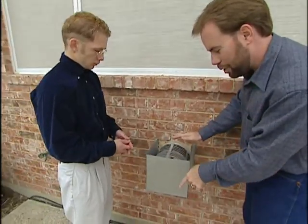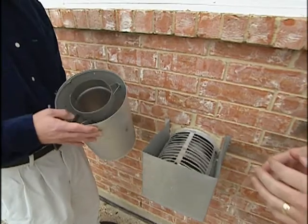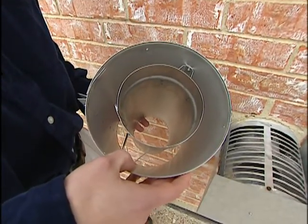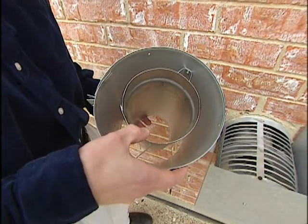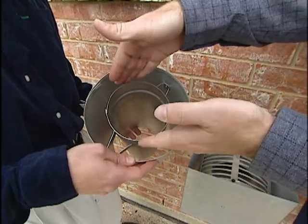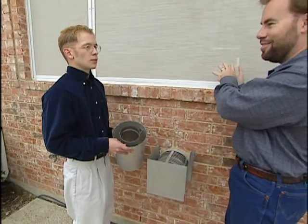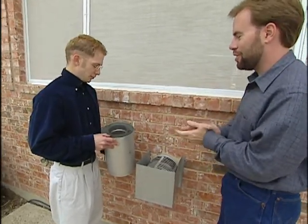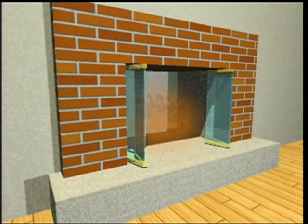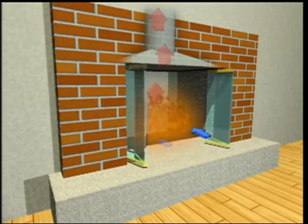The flue is made of double-walled pipe. The exterior layer is going to pull in your air for combustion, and the interior layer is going to expel all of your gases. So our gas comes out here, and then we're drawing air in here — we're actually burning cold air from outside. We're not sucking the air we've already paid to heat inside to burn the fire, so we're going to save some money with that.